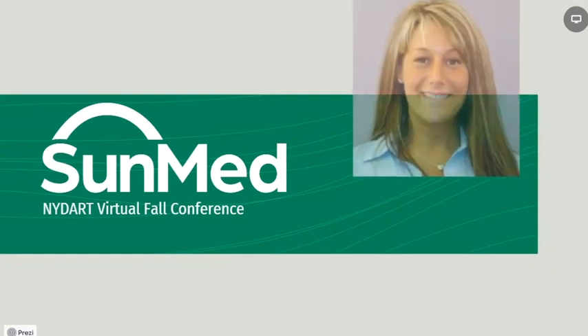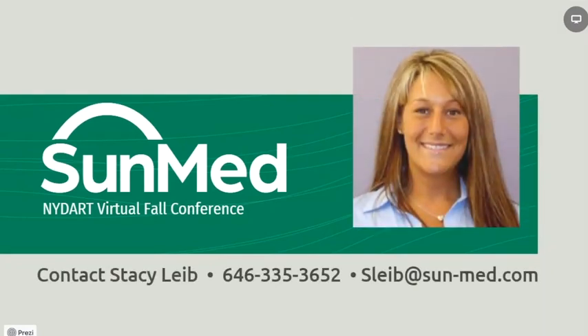I want to thank you for your attention and consideration of SunMed's products and solutions. If we've sparked an interest or an opportunity that we can help you and your hospital, please reach out to Stacey Lieb with SunMed. Her email and phone number are listed below and she would love to talk to you. Thank you and stay safe.